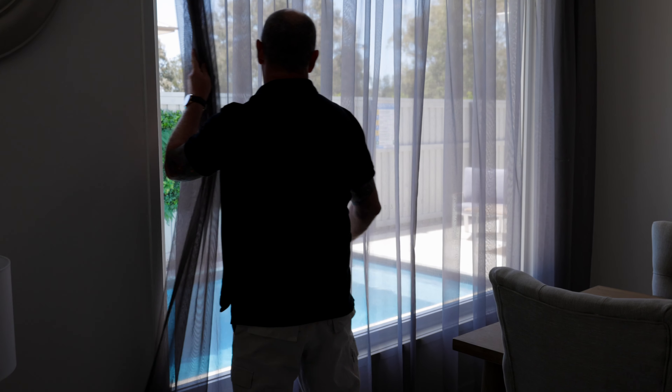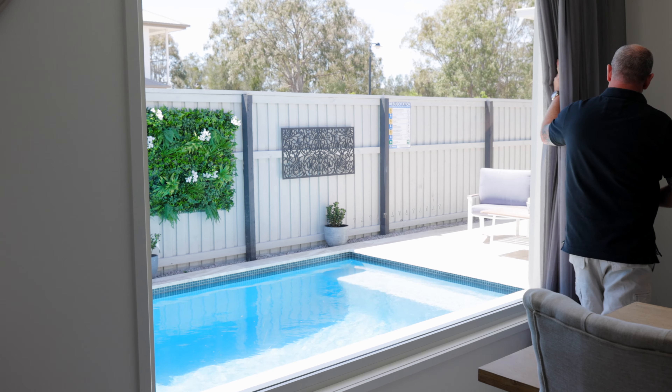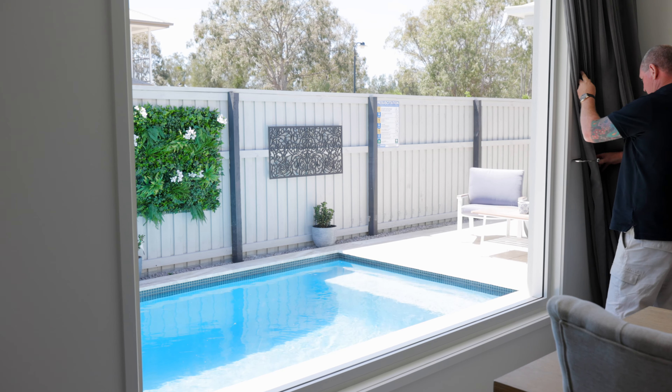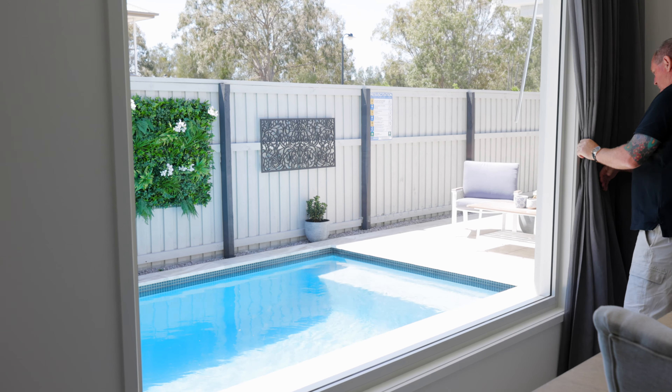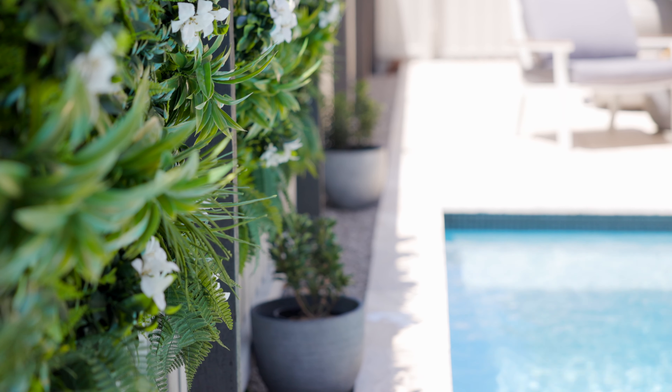When we walked through the display home we really liked the picture windows, and we always had the vision that we would put the pool outside. I couldn't imagine having anything other than the picture windows there now — they give such an amazing view out to that area. And the high ceilings as well — that's a must.